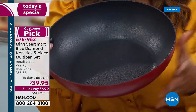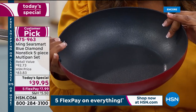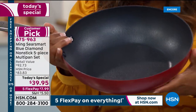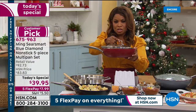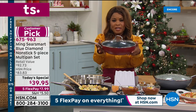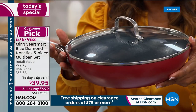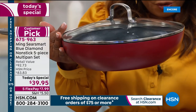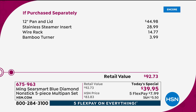Beautifully lightweight. It has that gorgeous rounded dome shape. We've got six beautiful colors. The pan itself, along with the lid, sells on its own for over $40. Now take a look at our Today's Special — we're at $39.95, the lowest price we've ever offered. To get the pan and the lid is $44.98, but that's just the beginning.